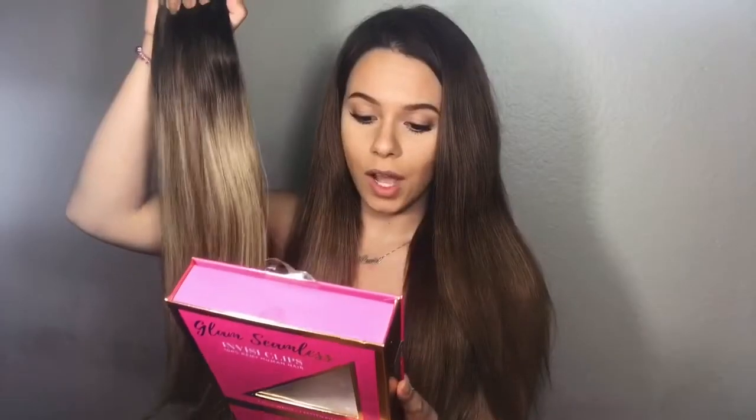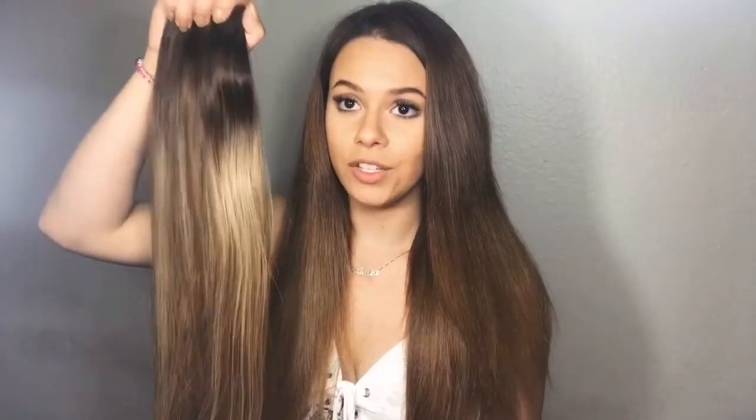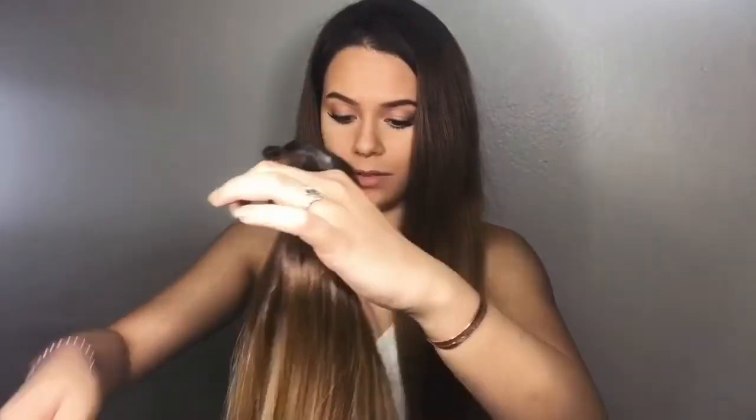These extensions are what this company is actually known for. I got the InvisiClip. It comes with one little sample piece that you can make sure it matches your hair before you open it. I got these in a color that does not particularly match my current hair color. As some of you may know I used to be bleach blonde and I miss it sometimes, so I picked this color specifically hoping it blends with my hair enough to look like I got highlights. This color is called Mocha Bronze Balayage and this is the 20 inch. As you can see this is a blonde mixed with a brown that's pretty close to my hair color.